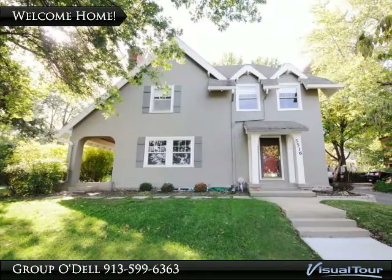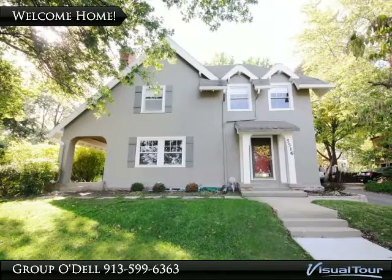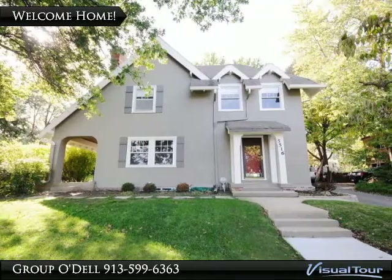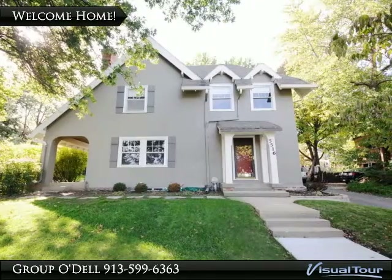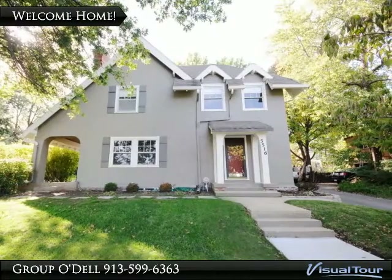If you're looking for a home that is move-in ready and renovated, yet still has the charm and appeal of the area, look no further. This home is located in the sought after South Plaza area and has been fully renovated to reflect the appeal of modern finishes combined with original details. Take a look inside.